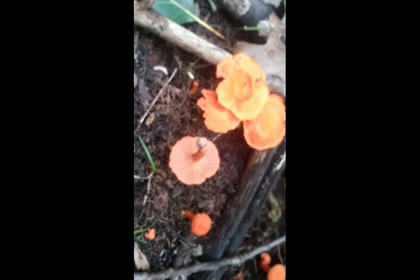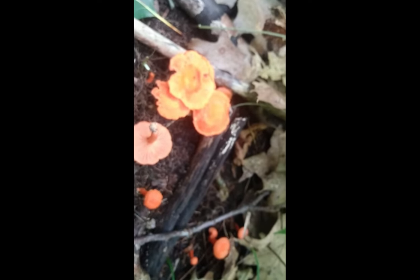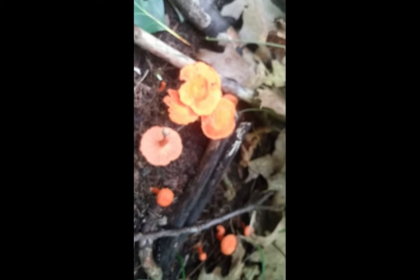After these guys come out, about a week or two later we'll start getting horn of plenty and maitake. Then we start slipping into the early fall mushrooms. When you do find some, you'll want to keep walking around in the area — you'll definitely come across more.